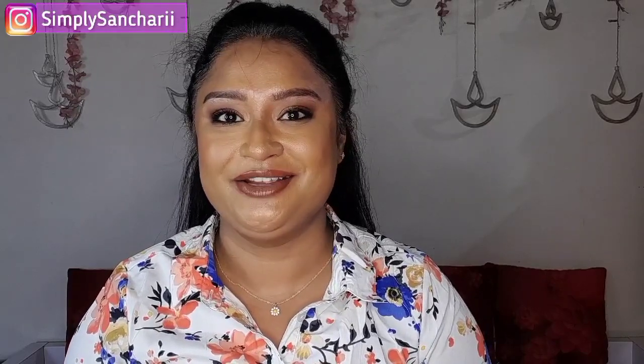Hi everyone, it's me Sanchari and welcome back to my channel Simply Sanchari. In today's video I'll be sharing some makeup recommendations for Myntra's End of Reason Sale, which is going to start from 1st of June and they are offering 50 to 90% off on top brands. This is not a sponsored video — I just thought of sharing some recommendations so that it becomes easier for you. So if you guys are interested, please stay tuned till the end.